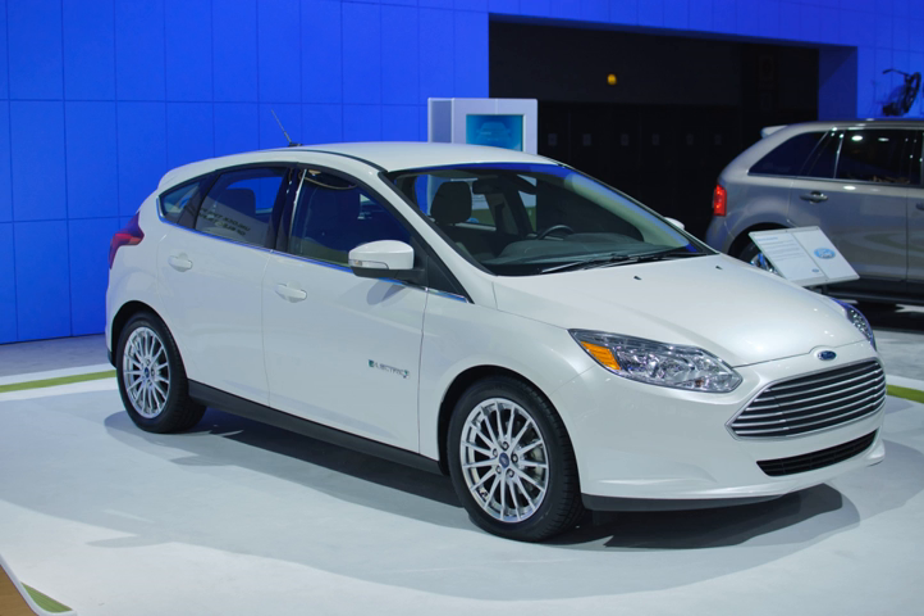The Ford Focus Electric was awarded the 2011 Green Car Vision Award at the 2011 Washington Auto Show. The 2012 Focus Electric was selected among the five finalists for the 2012 Green Car of the Year awarded by the Green Car Journal in November 2011 at the Los Angeles Auto Show. In March 2012, the U.S. EPA ranked the Focus Electric as the 2012 most fuel-efficient car sold in the United States in the compact class.